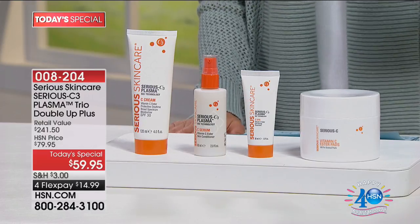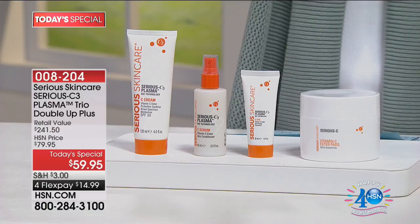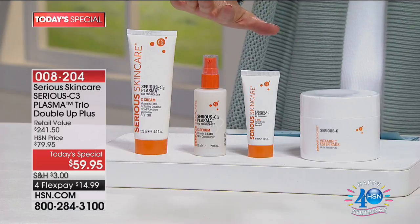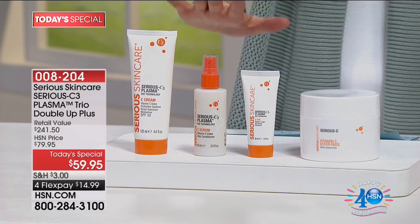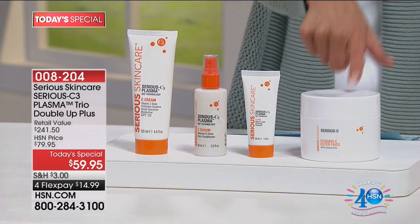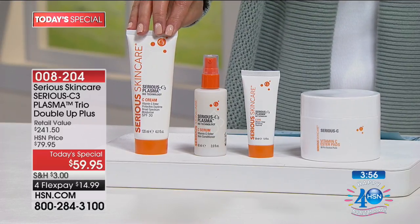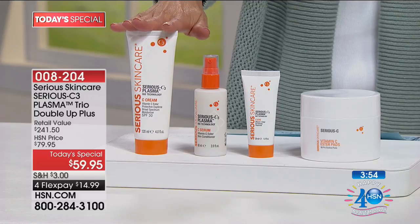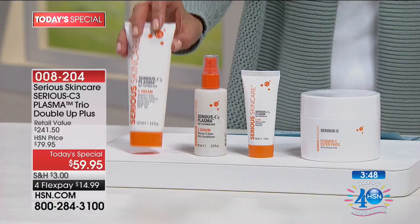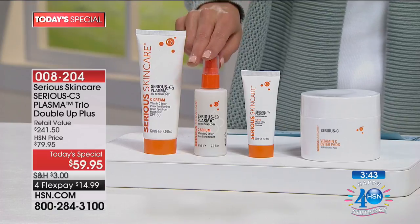This is for those of you who want Serious Skincare that's going to give you serious results. For the first time ever, they've done a new Vitamin C line as a Today's Special — not just any Vitamin C, but Vitamin C plus plasma biotechnology. You're getting three fabulous products plus a birthday surprise, including the day cream with SPF 30, which is double the size and an $77 value.